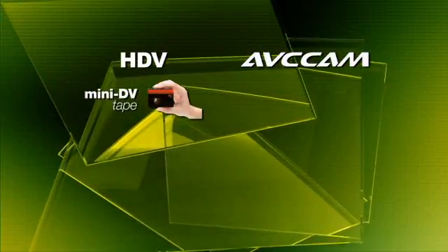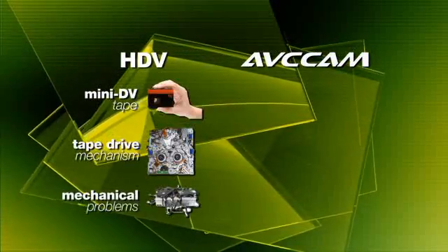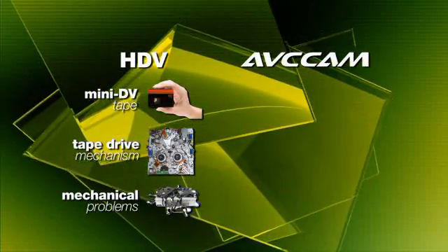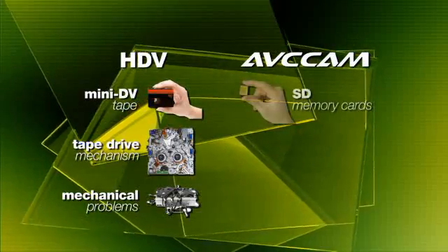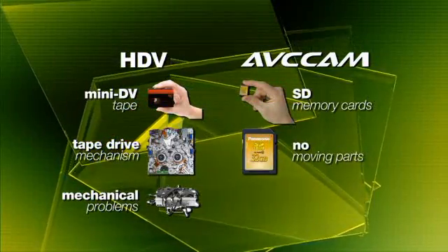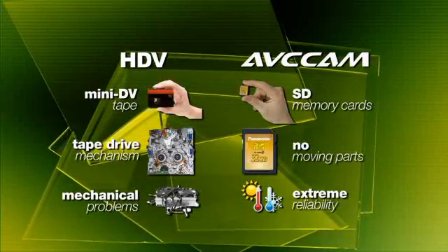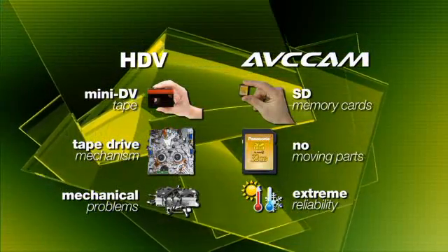Cameras that use tape transports, hard disks, or optical drives all have moving parts and may be prone to mechanical problems. Solid state recording devices like AVC Cam are not subject to the wear, temperature sensitivity, and shock and vibration that affect optical disk and mini DV systems.